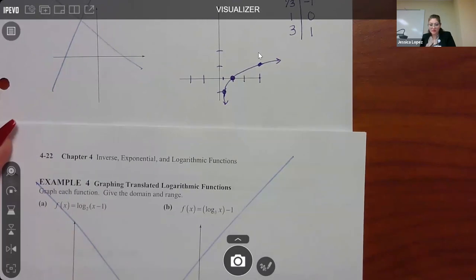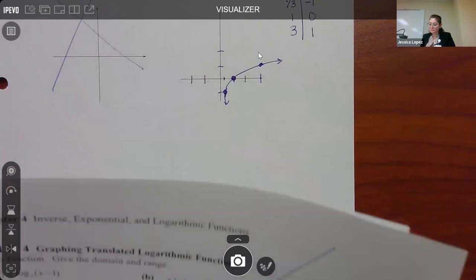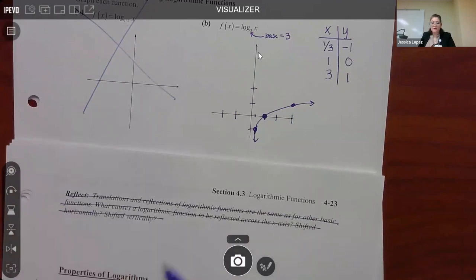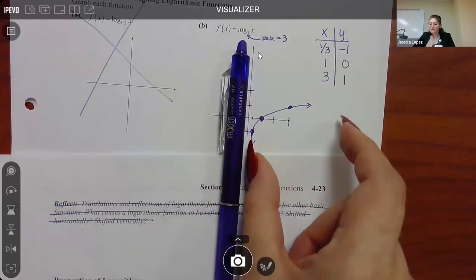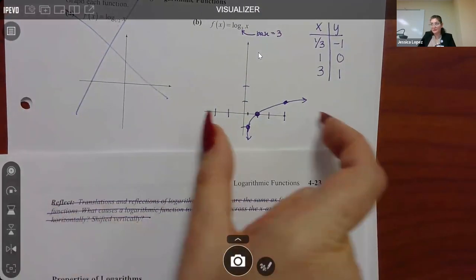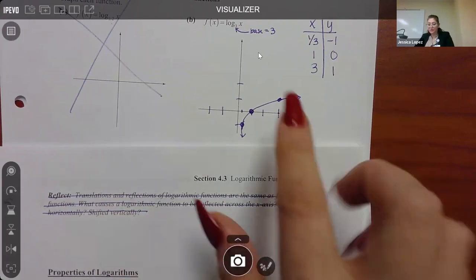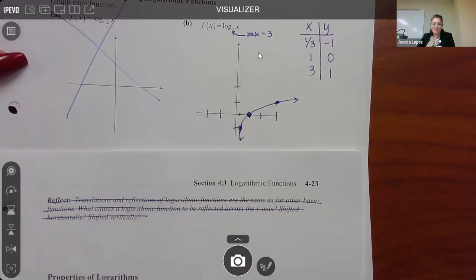There are many other types of log graphs, but we don't graph those in this class. We're skipping pages 22 and the reflect part on page 23 - that material discusses how shifting up or down doesn't change the vertical asymptote, but shifting left or right moves it. We don't need that for this class. The only graph you'll be asked for is the basic form Y equals log base A of X, where the base might be 4, 5, 7, or similar.